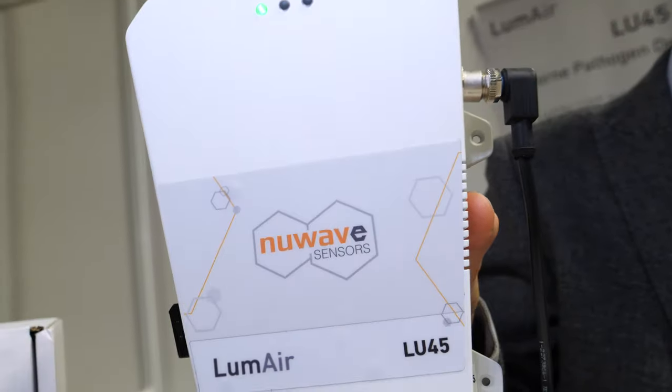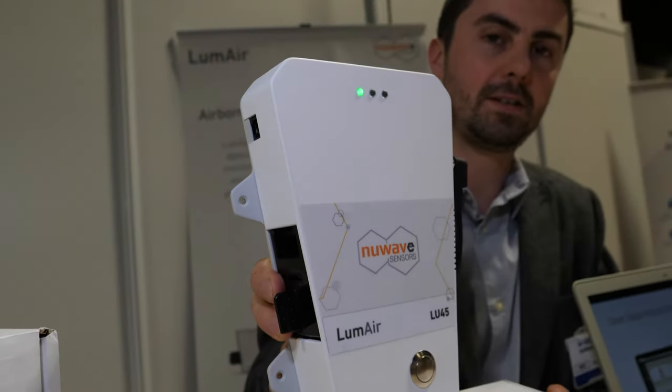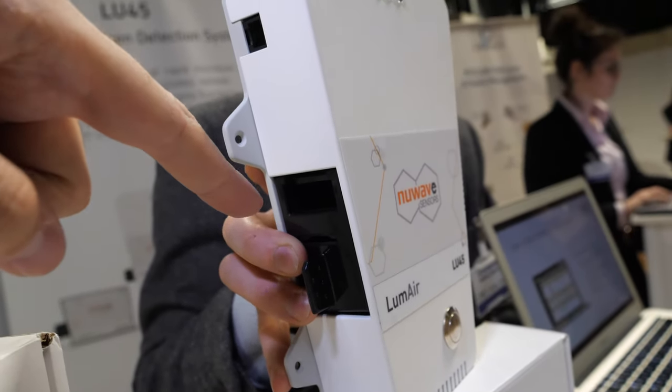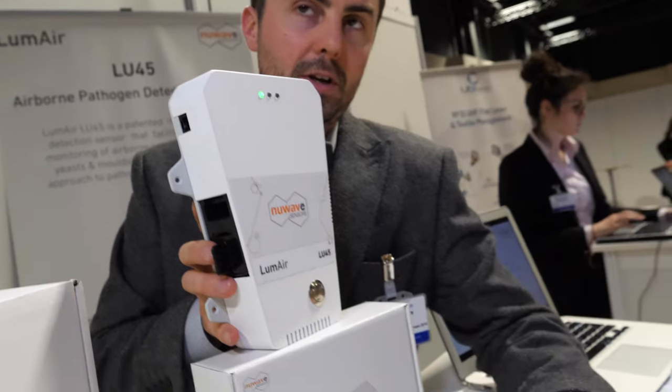This one here is the airborne pathogen detection system. It's designed to detect the presence of bacteria, yeast, and mold in the air. The particles come in — so what does it do exactly?